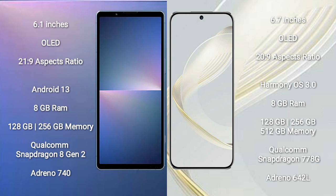The Sony Xperia 5 Mark 5 comes with 8GB RAM and 256GB or 512GB internal storage, powered by a Qualcomm Snapdragon 8 Gen 2 processor and an Adreno 740 GPU.